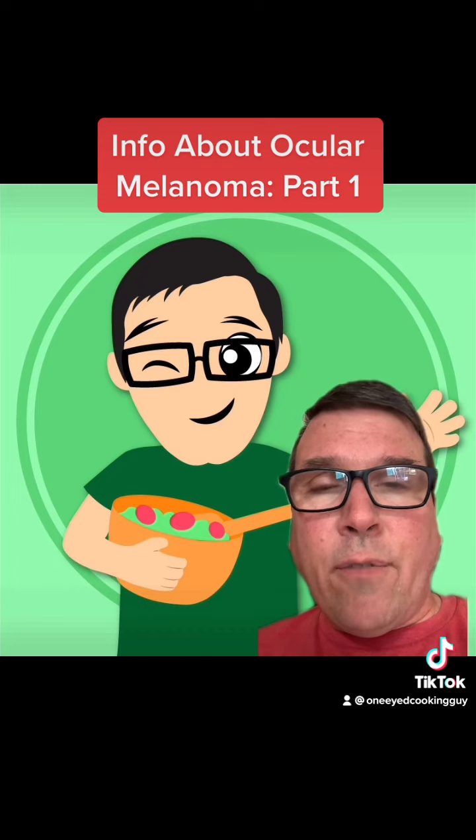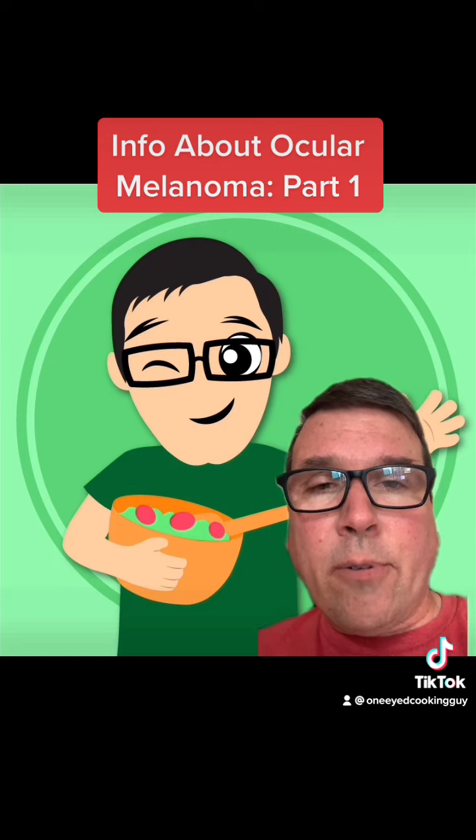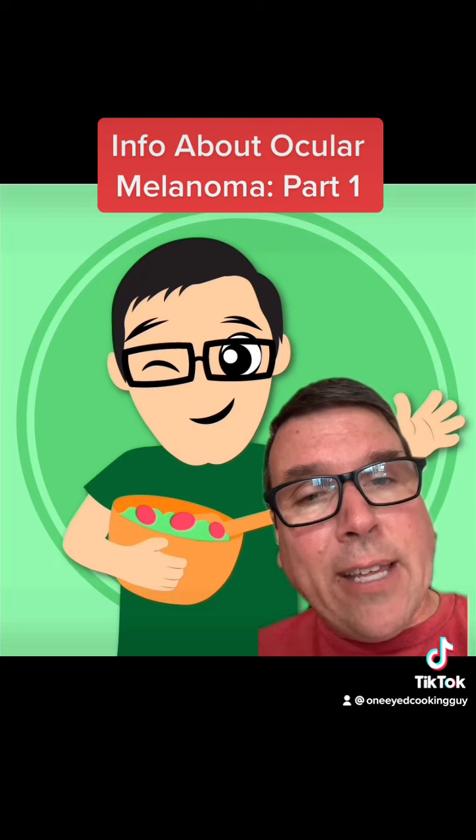So this video is the first of three parts to give you an overview of what ocular melanoma is, how it's diagnosed, how it's treated, and some things that maybe you can do to lessen your risk of going through everything that I've been going through.